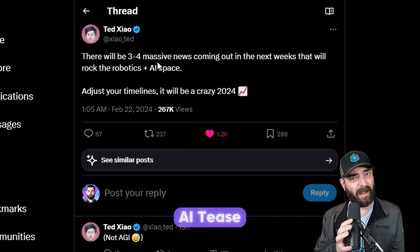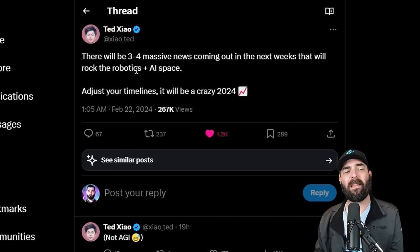Here's a cryptic tweet that I find interesting and think it's the perfect way to end this video: 'There will be three to four massive news coming out in the next weeks that will rock the robotics and AI space. Adjust your timelines. It will be a crazy 2024.' And if you remember, in 2023 March was the craziest AI month — we got GPT-4, MidJourney 5, Bard, announcements around Google's Gemini. We are about to roll into March of 2024, and it's looking like this spring is going to be another wild, crazy show for the world of AI.